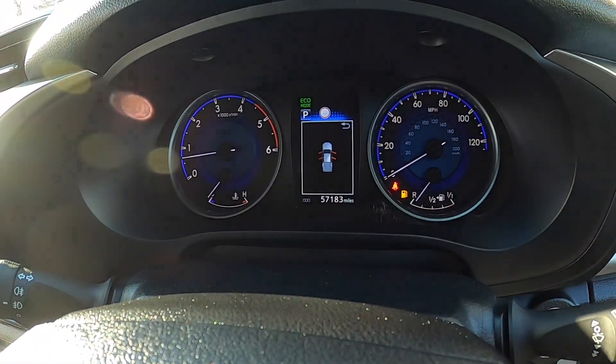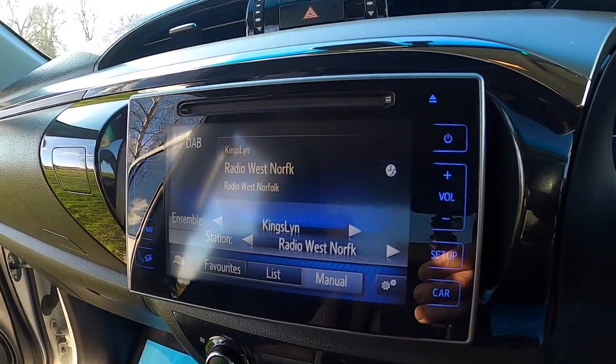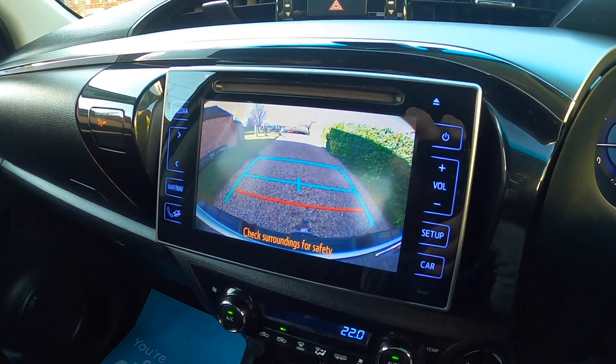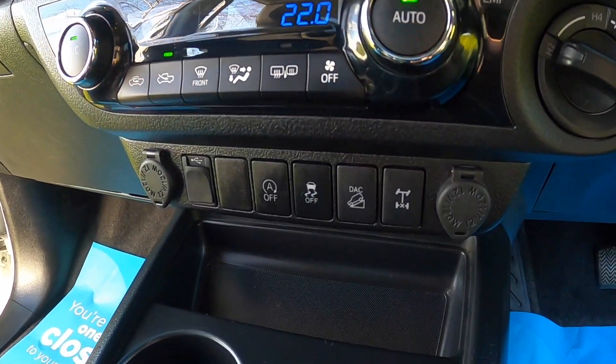It's covered just over 57,000 miles. It's got the touchscreen media with Bluetooth connectivity, digital radio, and a reverse camera. It's also got climate control.